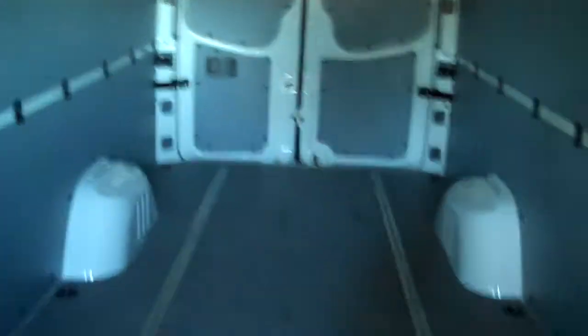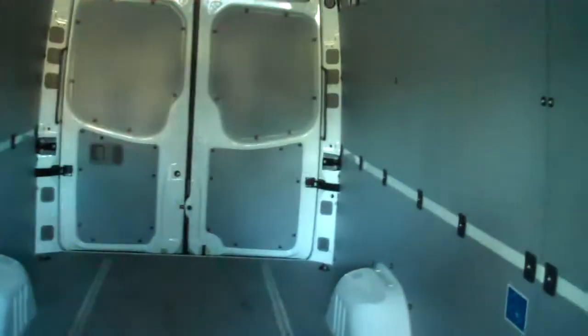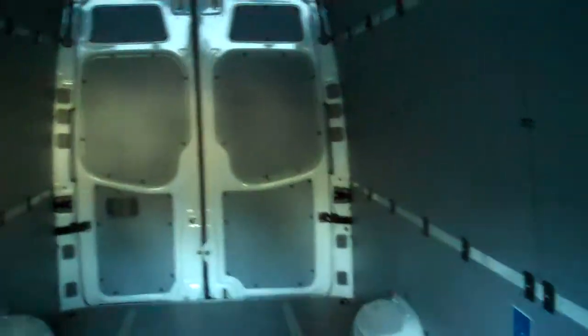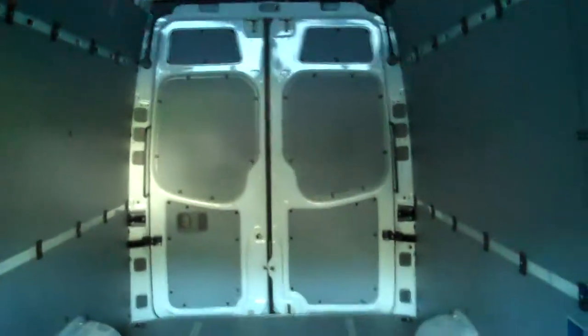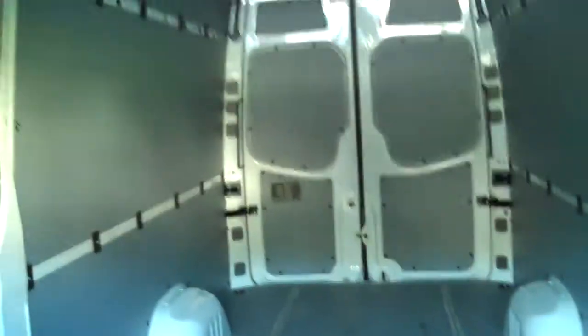Look at all this room we have back here — it's all cargo space. Driving on quite a bumpy road here after the rain in San Diego. See how nice and quiet it is; nothing rattles, nothing shakes, and it handles so well.